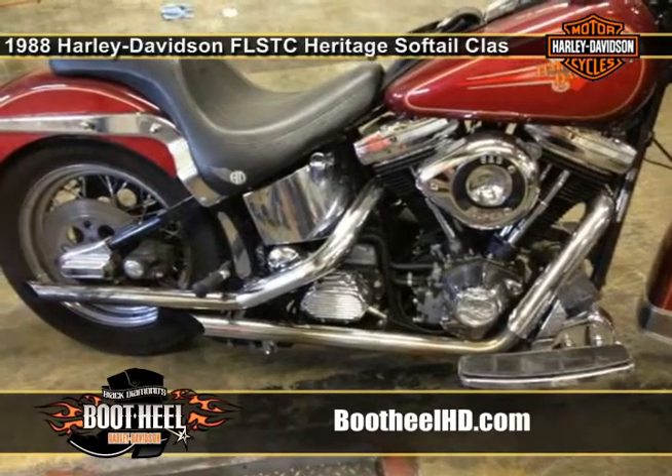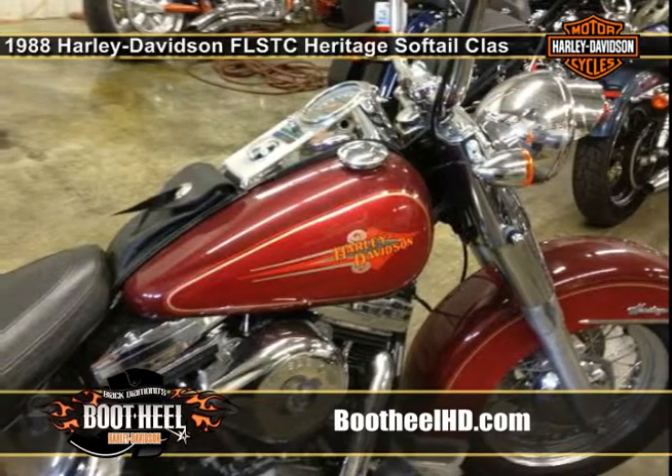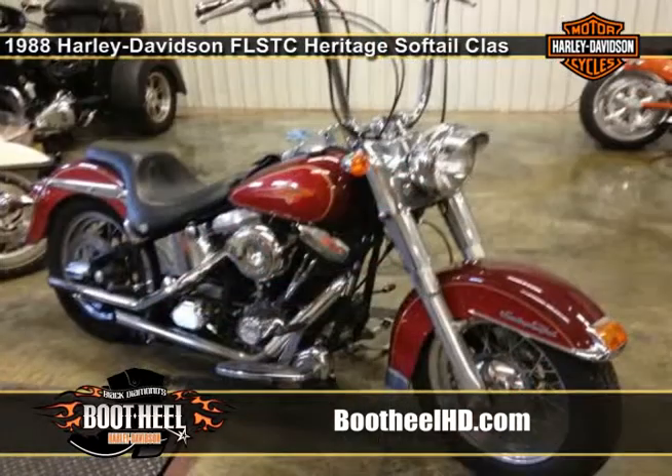It has a two-tone red paint color that's sure to turn heads, as well as drag pipes, 16-inch apes, and a Badlander seat. The bike also offers a 1340cc engine, plus a lot more.